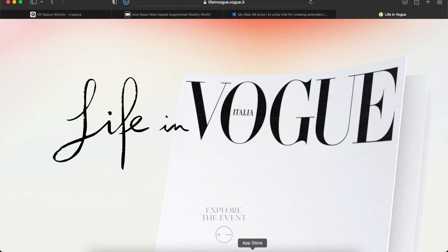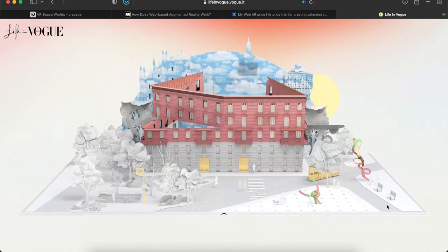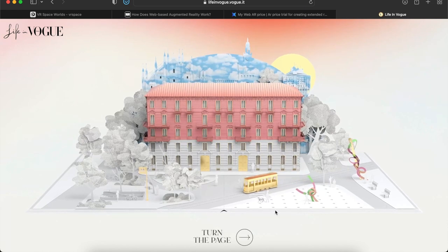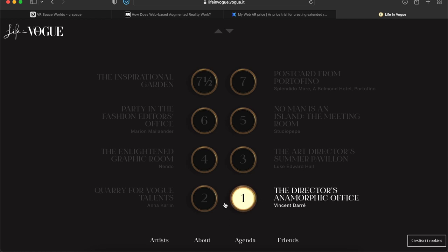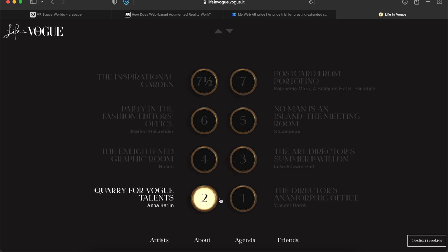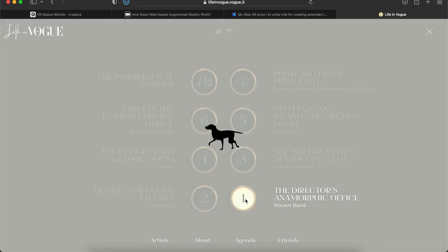Hit Explore and watch this — once you turn the page here it takes you to an elevator. Everything is just very, very well done. You can go through all the seven and a half levels. I'm not going to click on them all, just a few. Let's start with the Director's Anamorphic Office.